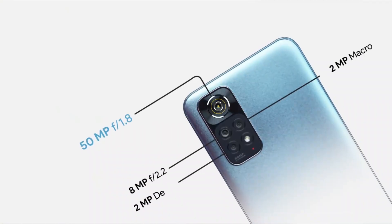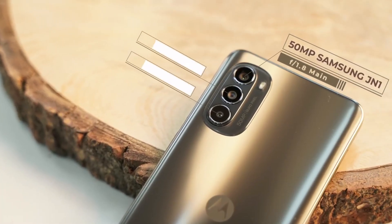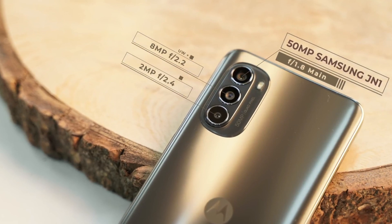In the camera department, both phones have a 50MP main lens and an 8MP ultrawide. Both perform well, but Motorola has improved image optimization. The 8MP ultrawide on the Moto G52 shows less color shift when compared to the main lens, and the front selfie is also sharper compared to Redmi Note 11. Camera department goes to Motorola G52.